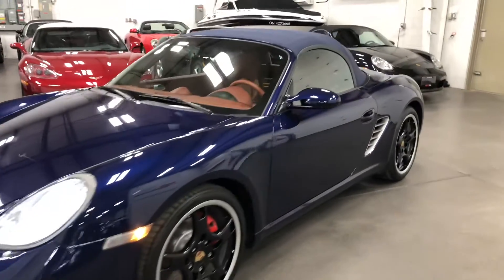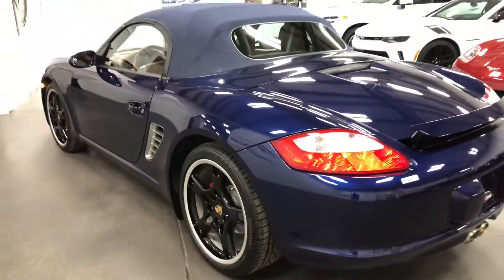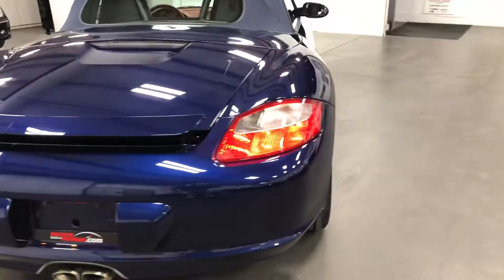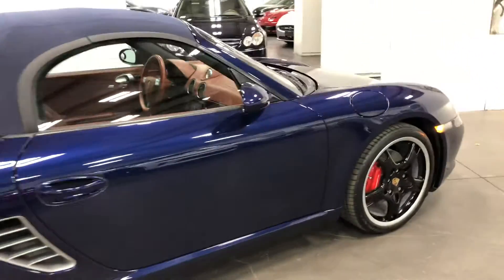What a car — absolutely stunning. Again, that lapis blue, gorgeous color. Purrs like a kitten, running like a charm. No worries. Absolutely beautiful.